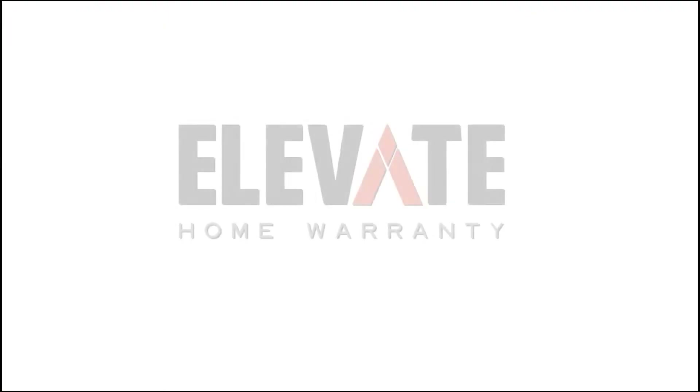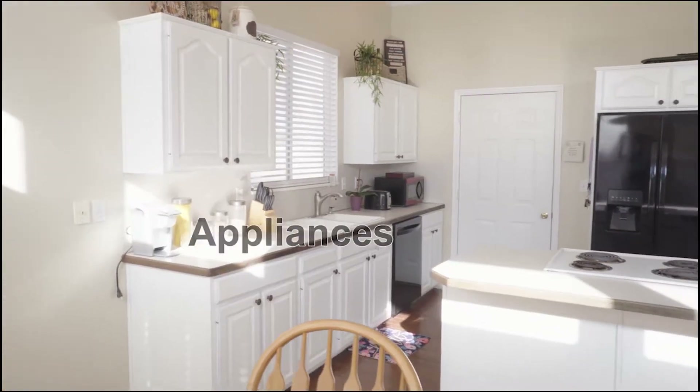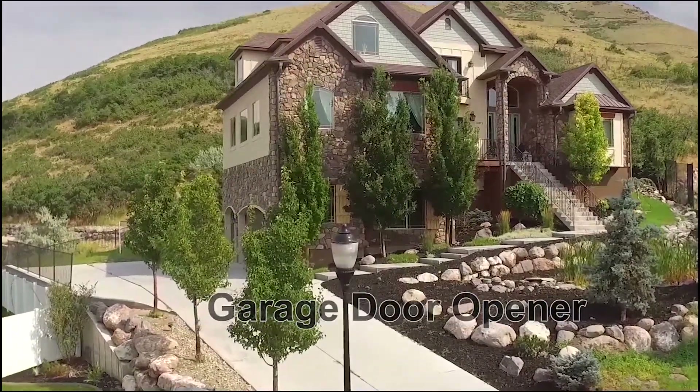So you're buying a new house — what if something breaks in the first year? Ask your agent to get an Elevate home warranty. We cover major systems like your appliances, plumbing, electrical, hot water heater, furnace, and garage door opener, and we also do radon. Next time you buy a house, don't buy just any old home warranty — buy an Elevate home warranty.